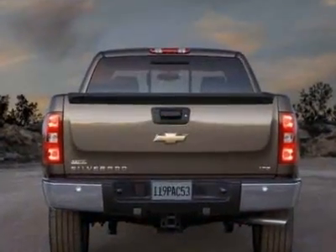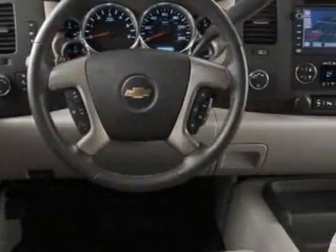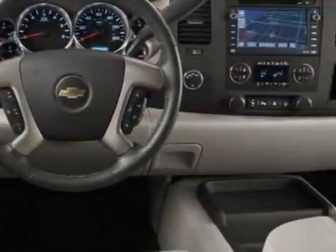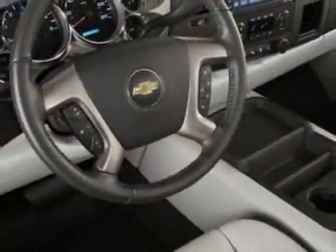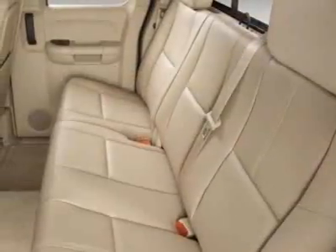This Silverado 1500 boasts a 4.8 liter engine and has an automatic transmission. Additional options for this vehicle include power locks, cruise control, passenger airbag, and heated mirrors.